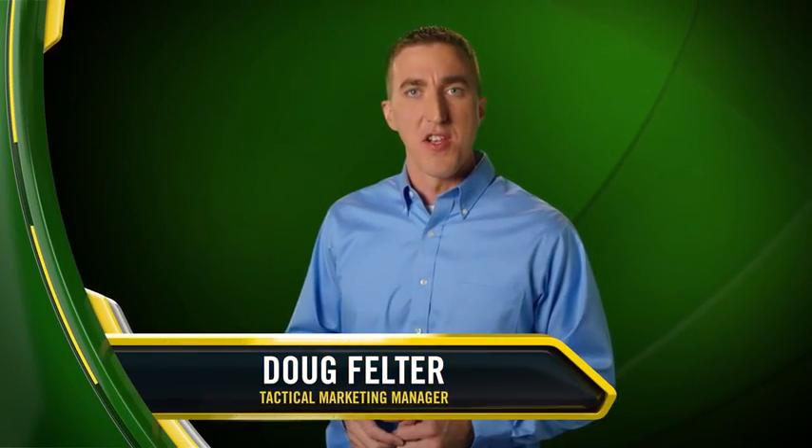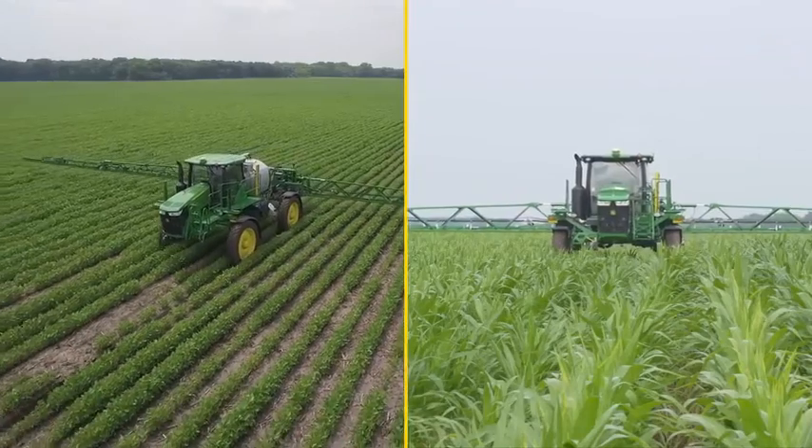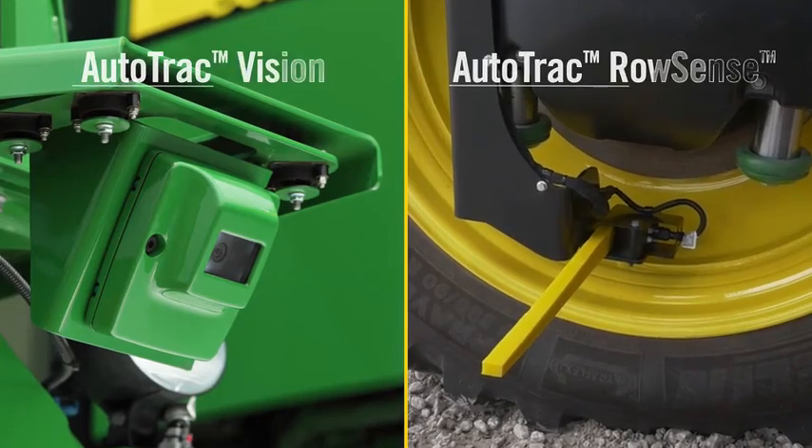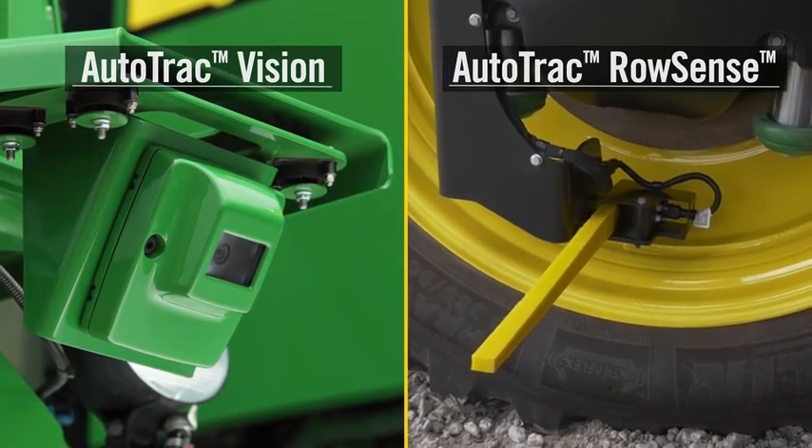Today, we're introducing two highly productive additions to the Precision Ag Product Portfolio: AutoTrack Vision and AutoTrack RowSense Guidance Solutions for our 4-Series Sprayer line. Designed specifically for post-emerge row crops, these new guidance systems allow operators to drive faster compared to manual steering in straight rows.